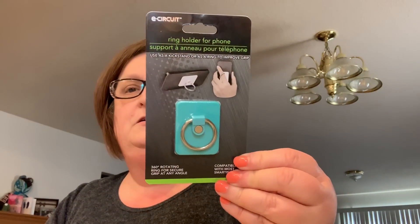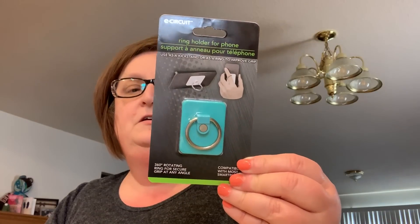I picked up another phone ring holder. I got one a little while ago and my son took it and he loves it. It works great — can't beat that for a dollar, because those things can be expensive.